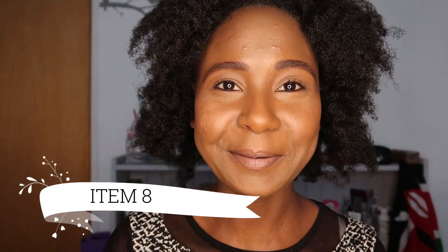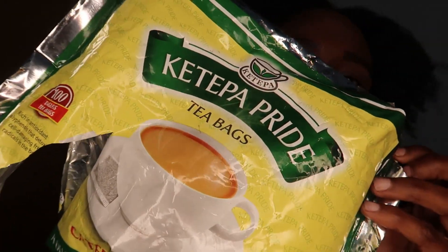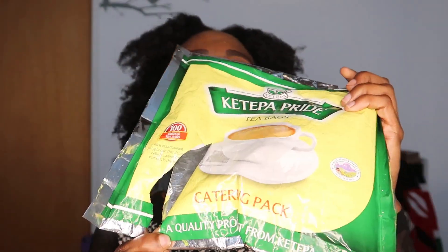The last thing — and this one is very important — is tea bags. I got this catering pack that comes with 100 of them from Ketepa, although my mom really likes Kericho Gold. In my opinion, all Kenyan teas are amazing. I carry this because there's nothing like Kenyan tea, straight up, no matter where you go.